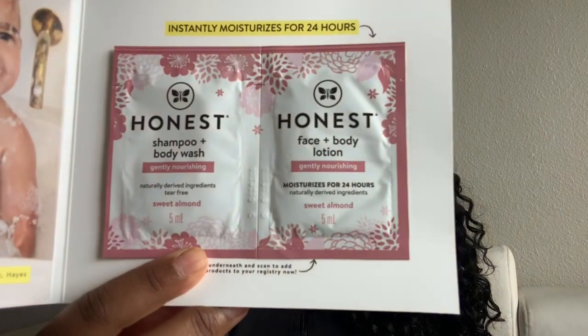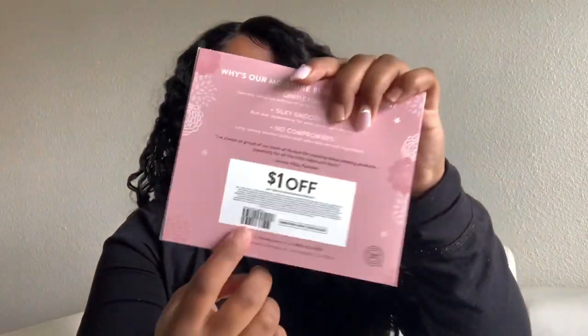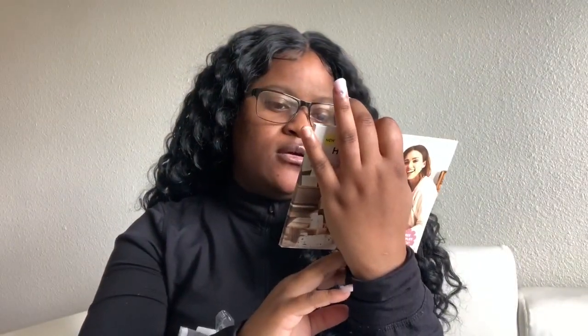Next up is the Honest baby wash shampoo and also the Honest face and body lotion. And there's a dollar off coupon for any Honest product.